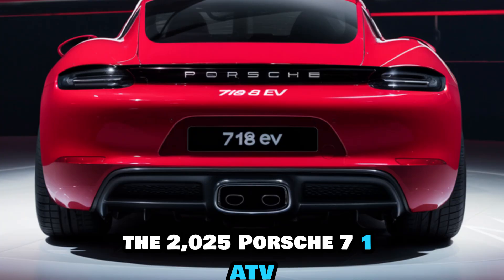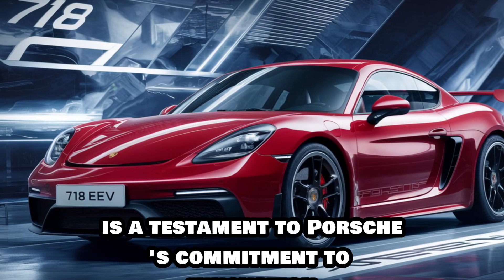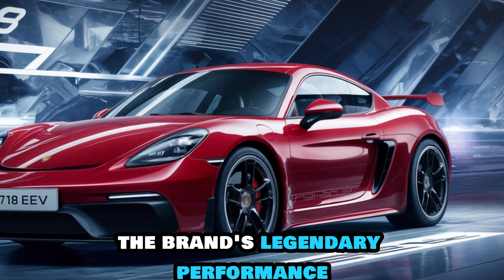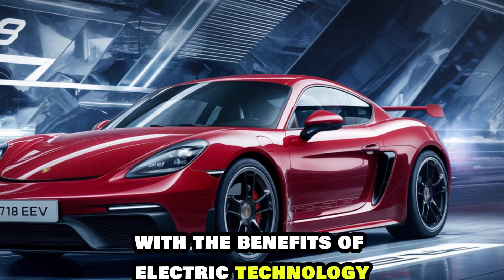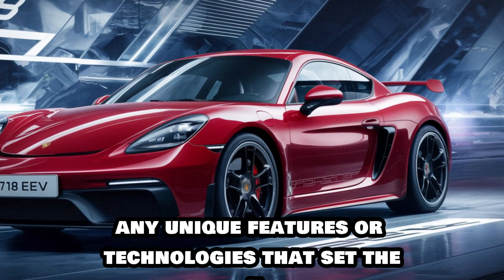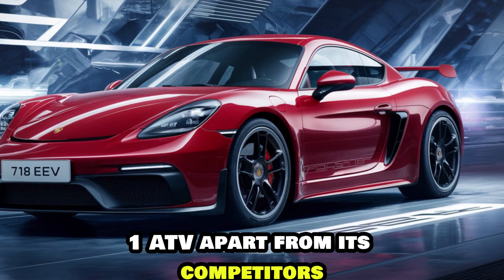The 2025 Porsche 718 EV is a testament to Porsche's commitment to innovation — a car that combines the brand's legendary performance with the benefits of electric technology, featuring unique technologies that set it apart from its competitors.